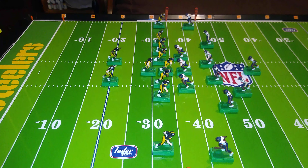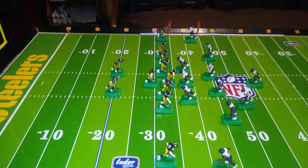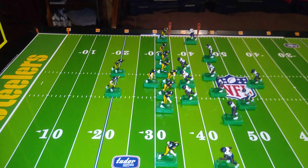The Steelers are currently set up in Pro-Set formation. This is probably the most widely used and well-known offensive formation in gridiron football. It's used at all levels of play, from prep to collegiate to professional level. And the reason for this is that Pro-Set is equally suited for run plays or pass plays.